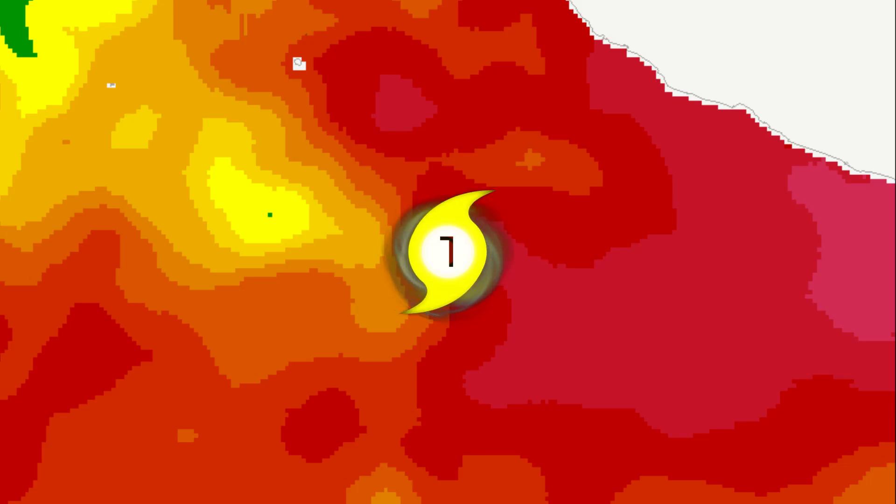The sea surface temperatures look like this. You can see it's very warm to the north and east of the storm, and it does dip down slightly to the west, but that probably won't affect the intensification rate of this storm at all. So it looks like it's got very good sea surface temperatures ahead of the storm.